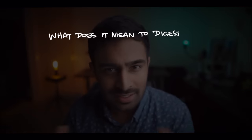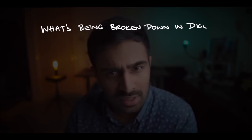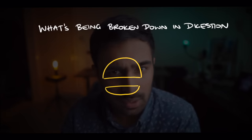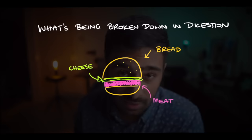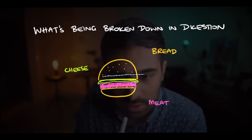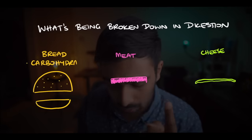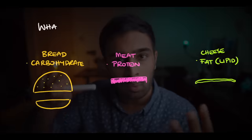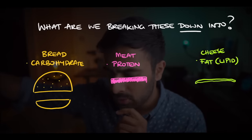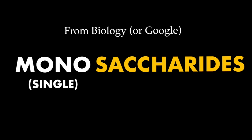My first question was: what does it mean to digest something? The obvious answer is to break things down. Then I asked: what exactly are we breaking down? To make it easy to grasp, I drew a burger — bread, meat, and cheese — and I realized this connects to what I learned in biology. The bread is a carbohydrate, the meat is a protein, and the cheese is a fat or lipid. Then my follow-up question was: what are we breaking these things down into? I recalled that carbohydrates break down into simple sugars — monosaccharides — and proteins break down into amino acids.